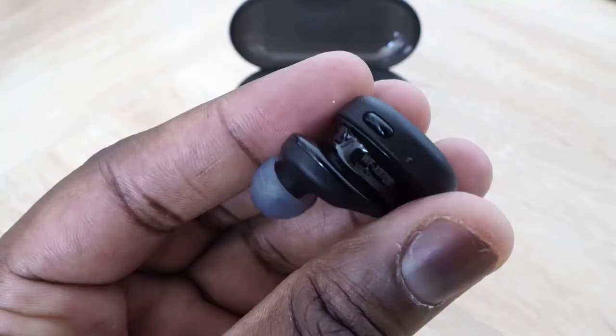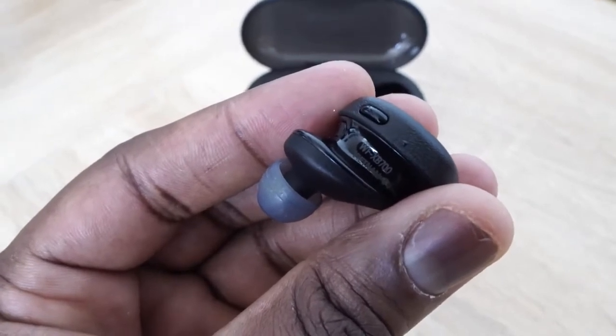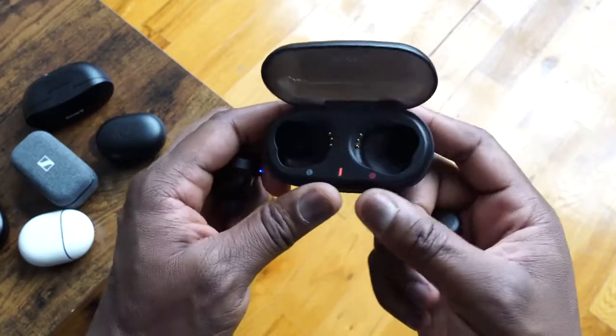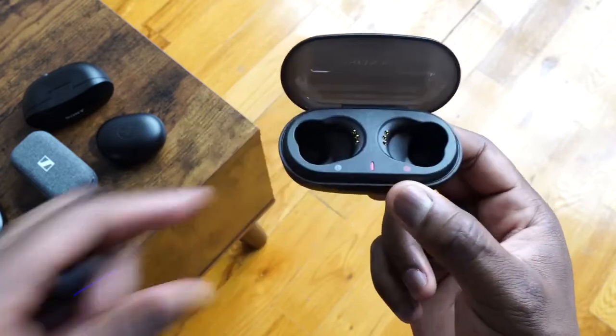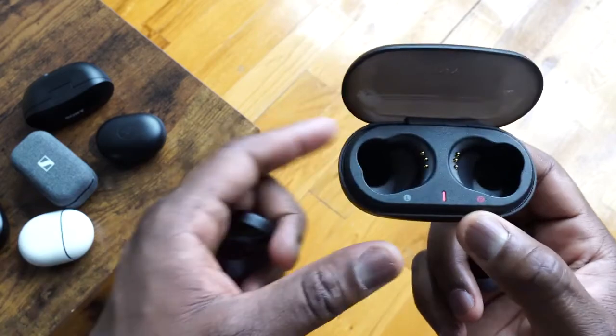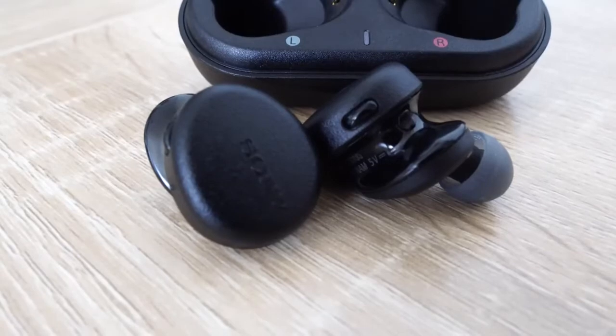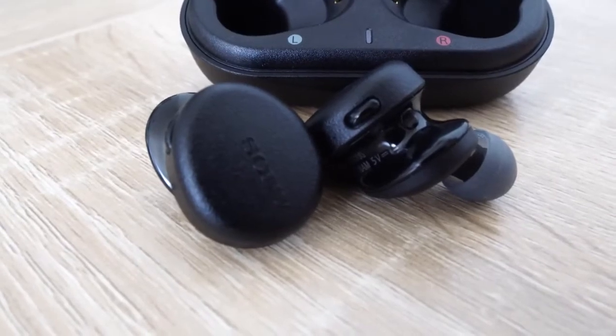You've got a physical button on each earbud for play/pause and quick access to your voice assistant. The case is rather large, giving you 18 hours total with the case, and a good nine hours from the earbuds themselves. There's no noise cancelling and no wireless charging, but it does charge via USB Type-C.